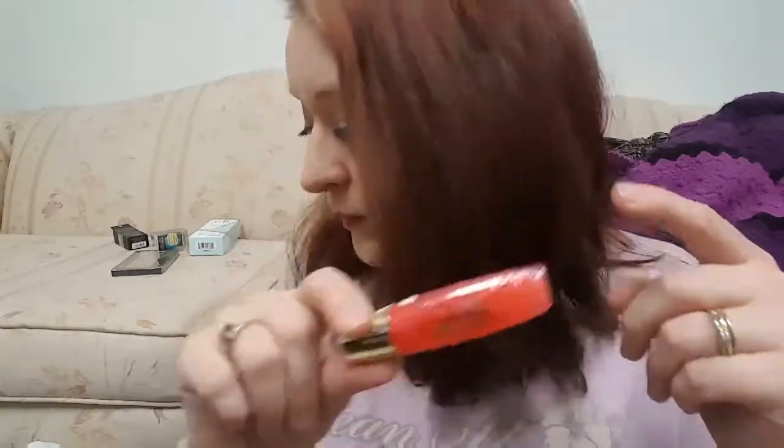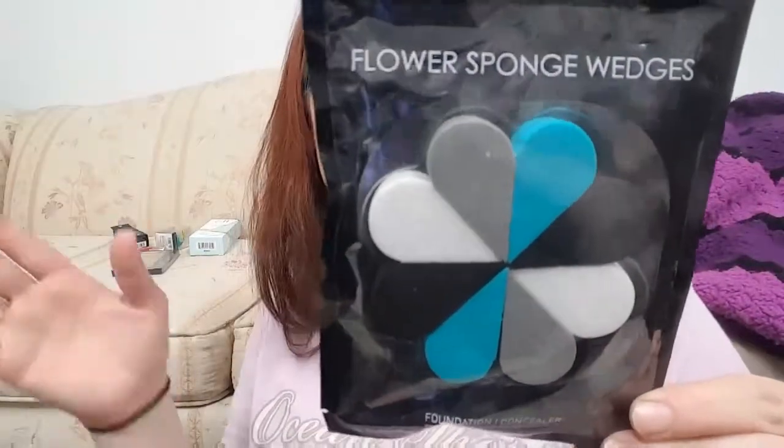Next up is a pack — this is also a repurchase. I might actually put this into a future makeup giveaway. This is the Flowers package of flower sponge wedges. You can find these in the same spot as the mini makeup sponge at Walgreens. I really like these for setting my under eye and doing any kind of cut contouring or highlighting. I still haven't gone through the whole package from when I first purchased it a month ago, so they last quite a while.